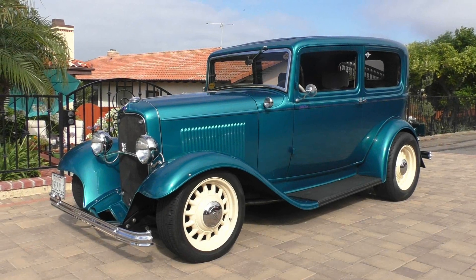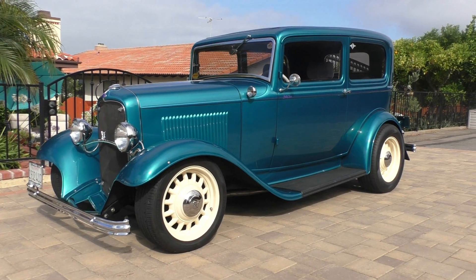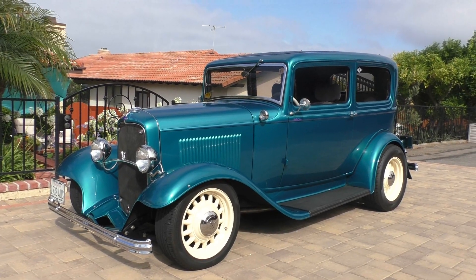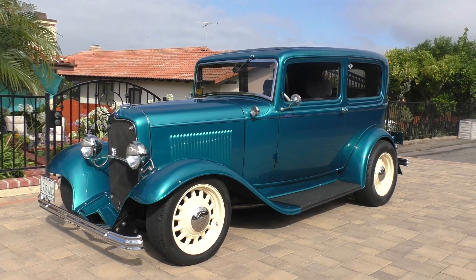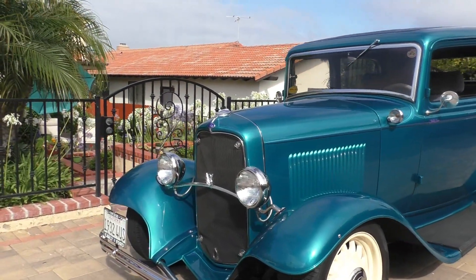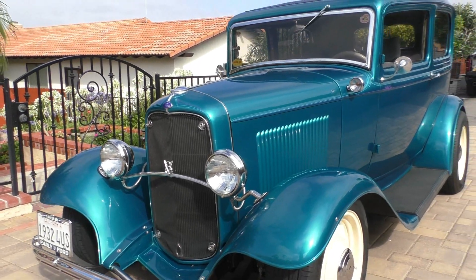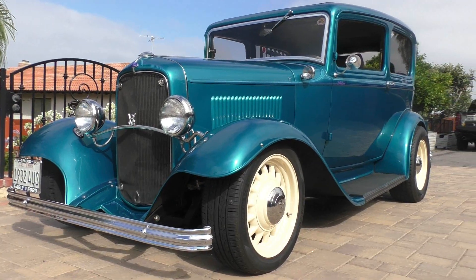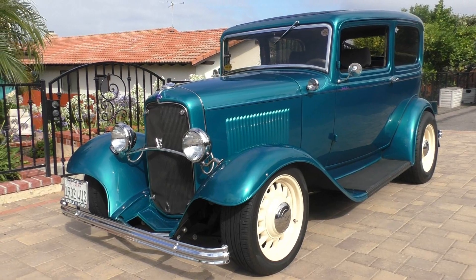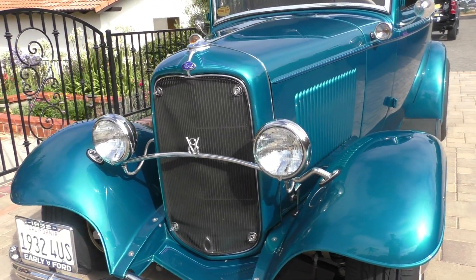Here we are in a beautiful Oceanside, California morning looking at a very nice 1932 Ford Resto Rod. Very nicely done — all Henry steel components, Henry steel fenders. It's finished in a teal, ocean teal — it's a beautiful color. The camera might show it a little green, but make sure you go look at the still photos; it's more towards the blue shade.